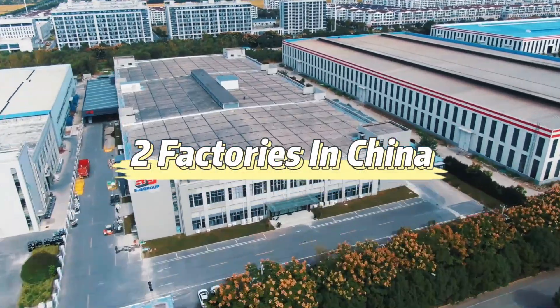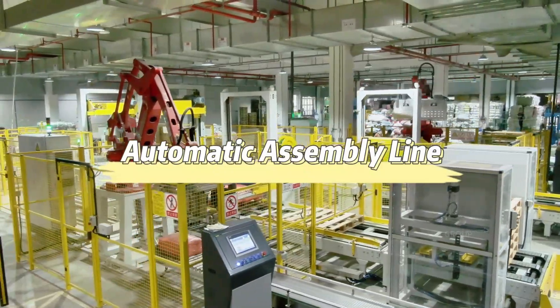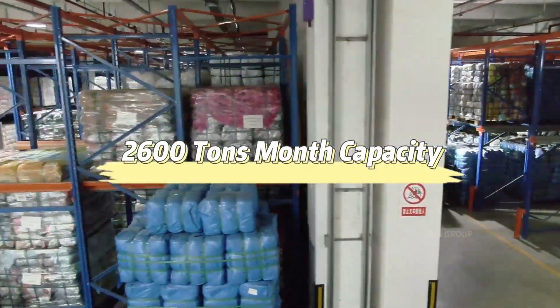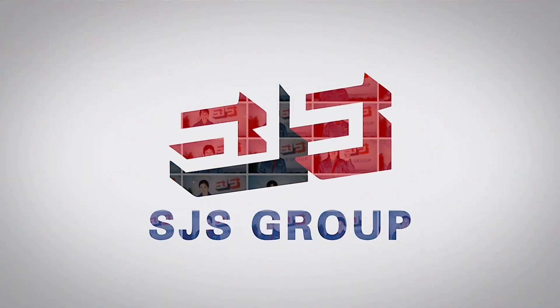Two factories in China, more than 33,000 square meters, automatic assembly line, 2,610 units a month capacity, six global branches. Contact us to know more and get a more favorable price.